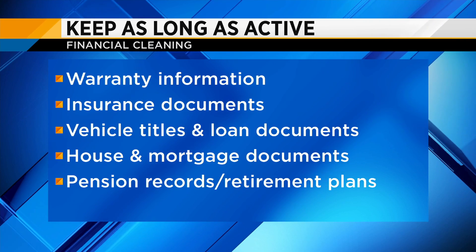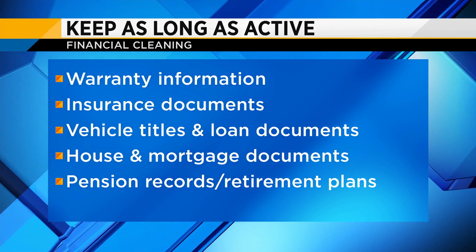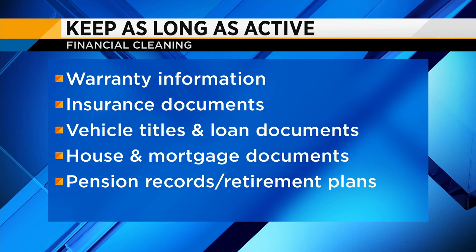We want to get rid of them in a safe and secure fashion, so we recommend shredding. Fraudsters and identity thieves can use as little information as just your name and address and where you have an account to create a fraudulent account. So shredding is the best option. If you don't have a little shredder at home, I would recommend that everyone purchase or pick one up. As for warranties on your car, home, or appliances, you want to keep those as long as that item is active, making sure you have them in a safe place so you can access them quickly if needed.